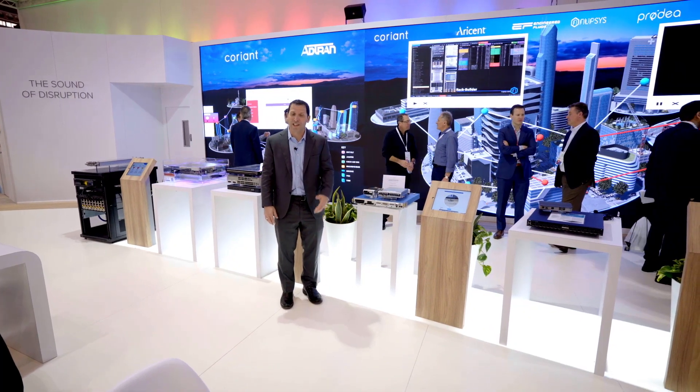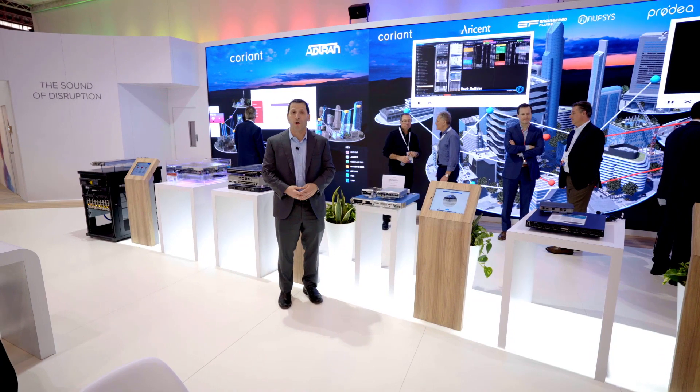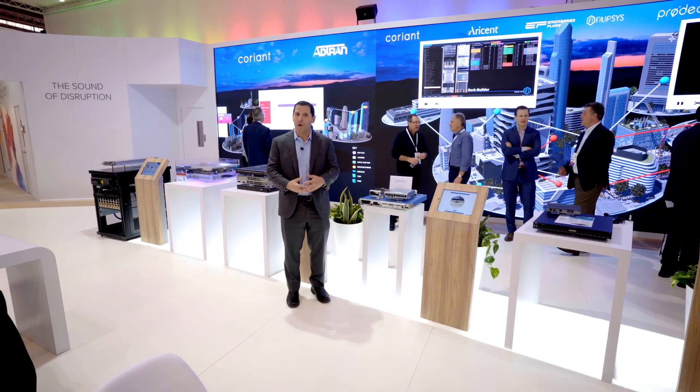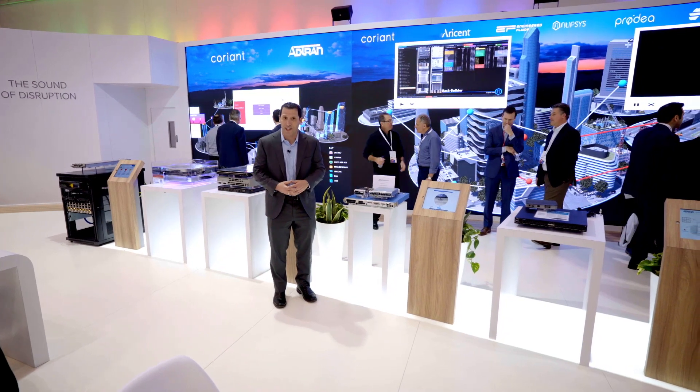Hi, I'm Rob Shore from Coriant, and I want to take a minute to talk to you about some of the innovative and visionary things that Coriant has been developing. Coriant, over the last couple of years, has been really focused on open, disaggregated networking solutions.